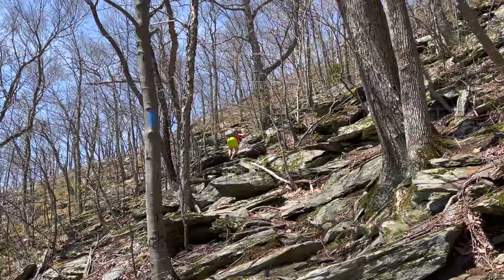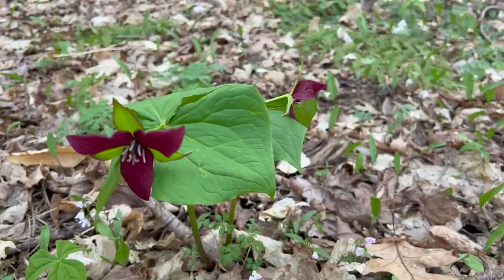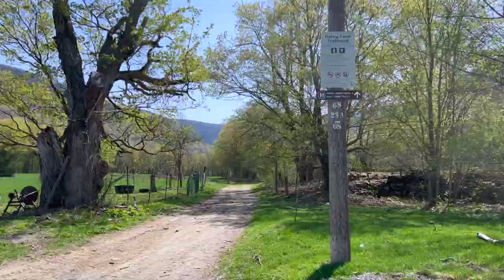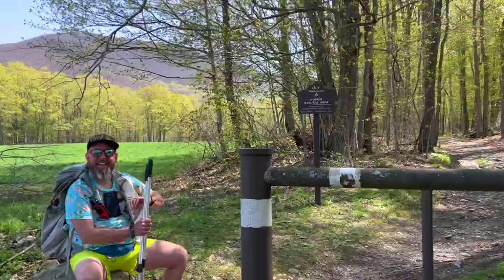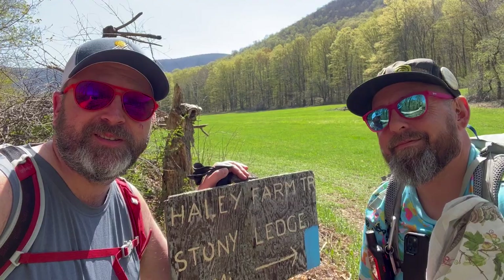Join us on a climb to the top of Massachusetts. This 13-mile-long strenuous loop hike over Mount Greylock has something for everyone. We are on our way up and over Greylock to do a beautiful loop here in Massachusetts, as we climb the highest mountain in Massachusetts — Mount Greylock.